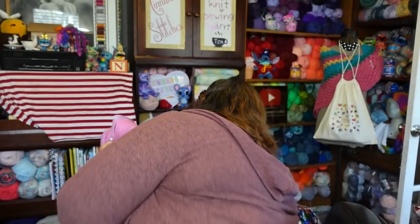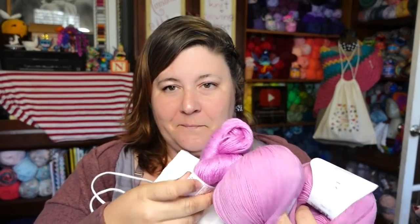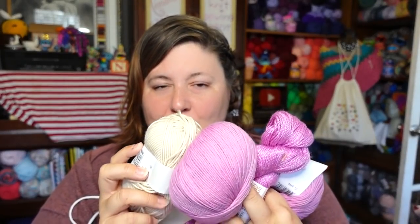It kind of goes with the outfit I'm wearing today. I went to the LYS store last week and picked up this yarn — it totally goes. This is a cashmere blend baby cashmere that will absolutely go with this Bella Cash, so I'm pairing them together.